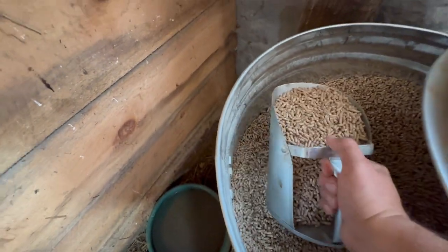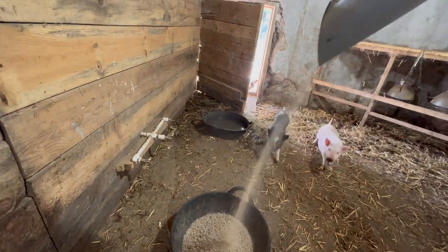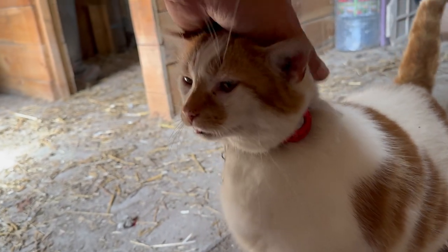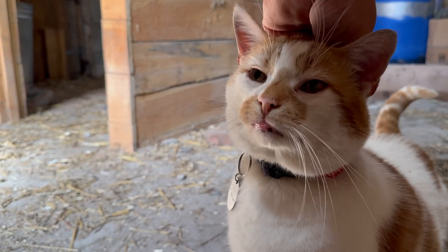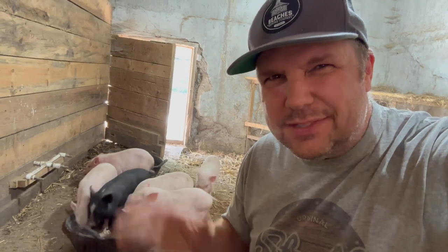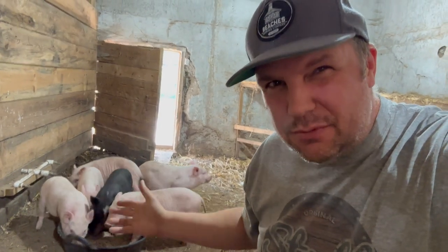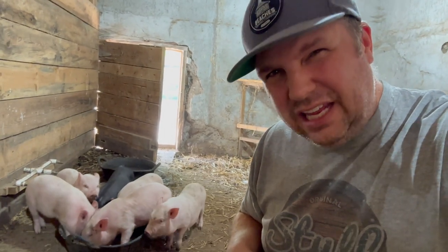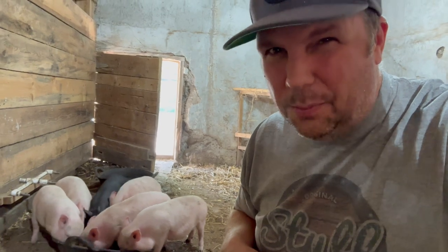I've only sold one of the piglets so far — for a hundred dollars. I'm selling these guys for a hundred dollars right now. I have seven more. I was thinking to keep one or two, but we'll see how it works out. It does cost a lot to feed the pigs — they're growing fast, eating a lot — and I really wish I can sell them, but I have no buyers as yet.